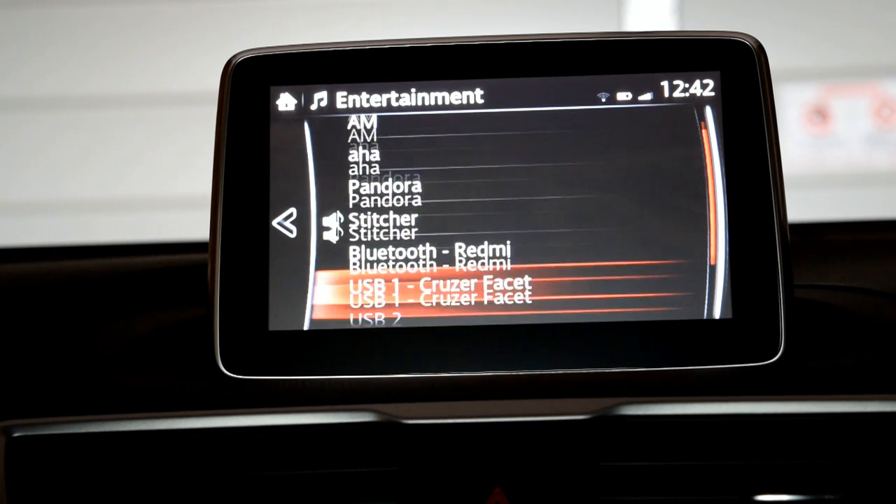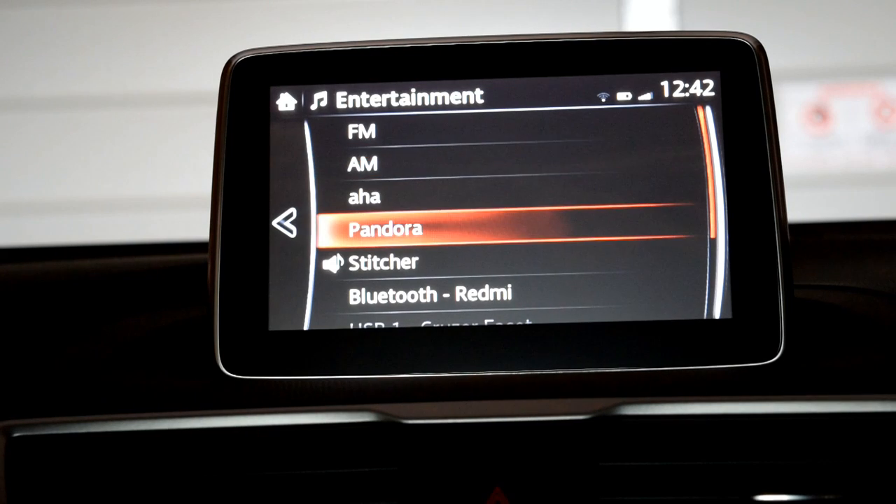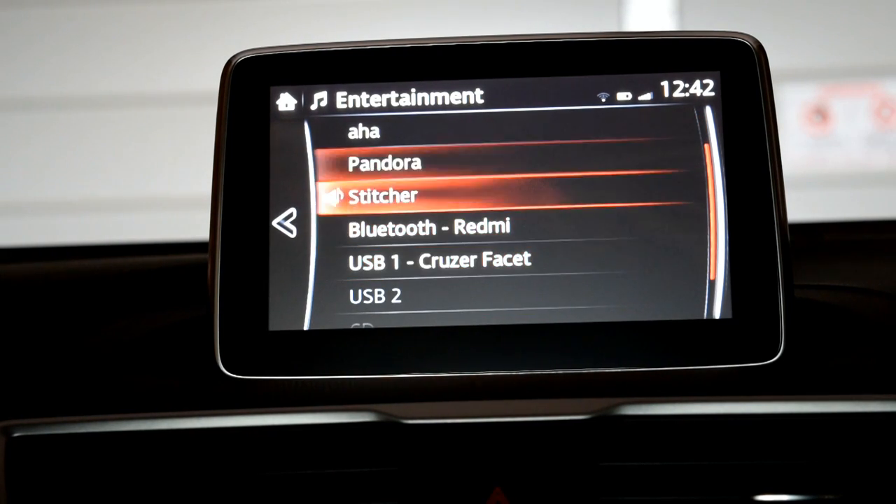There you go — a really cool entertainment system on the Mazda MZD Connect. Seven ways to listen to your favorite music or talk.